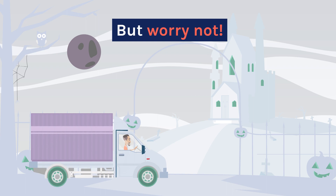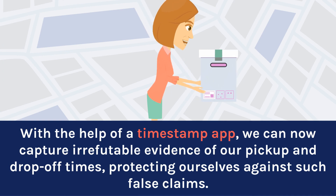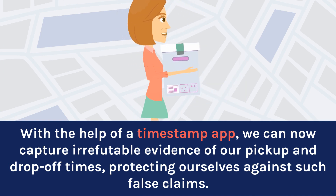But worry not! With the help of a timestamp app, we can now capture irrefutable evidence of our pickup and drop-off times, protecting ourselves against such false claims.